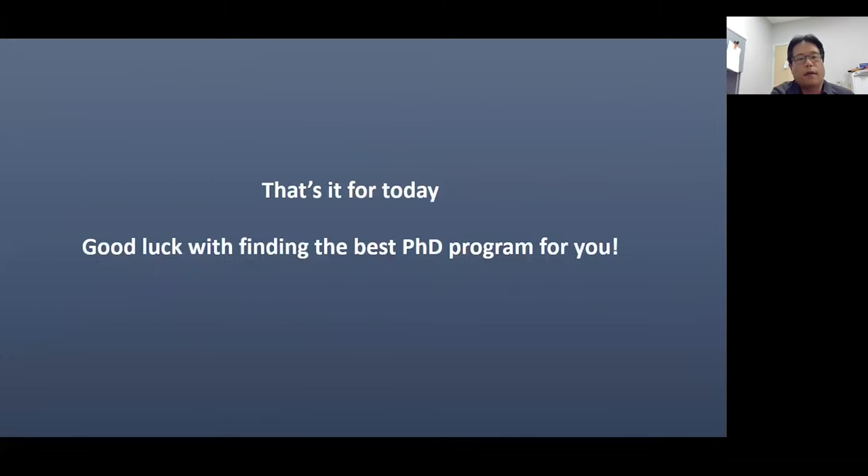I think that's it for today. I hope you can find the best program for you. If you have any questions regarding this topic, please contact me, Justin, or Nolan, and we will try to get back to you with some useful answers. We have a question here: 'What should you do if your research interests are not common and you have trouble finding potential PIs who fit that type of research?'